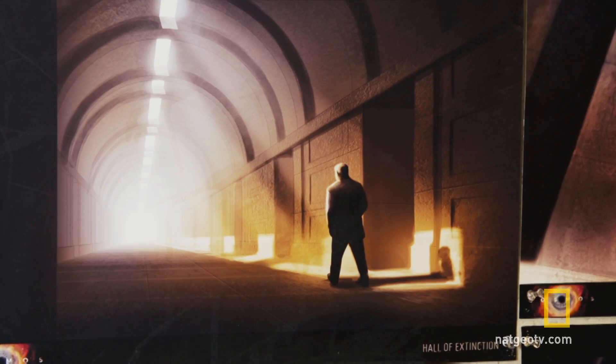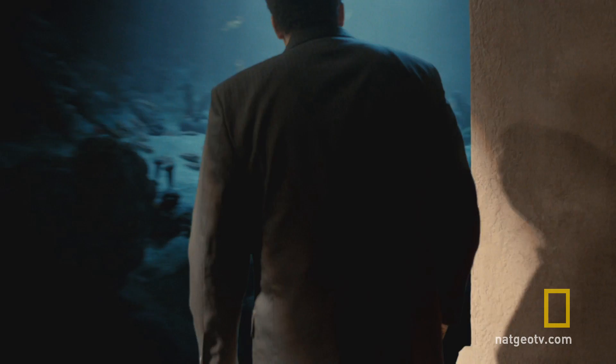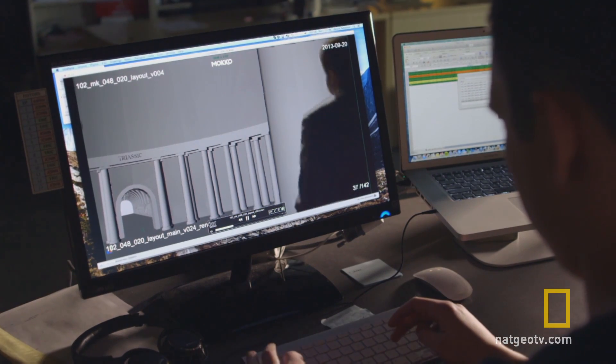The idea was that they were meant to be these walkways going off from the atrium. And then from these walkways, he would go into the different dioramas that show extinction events in the past. So most of that is being created in CGI by talented artists.